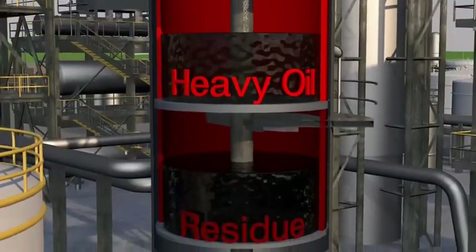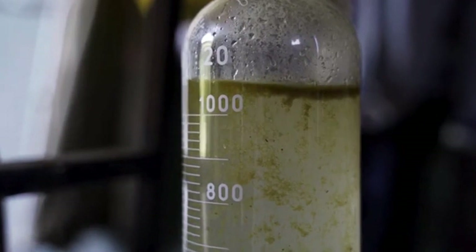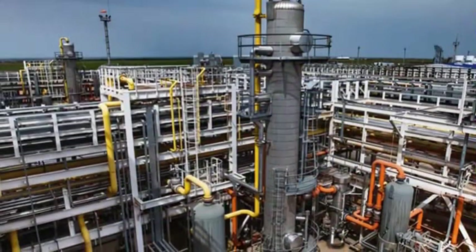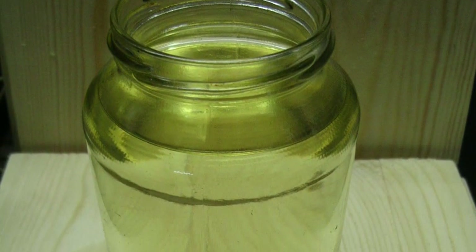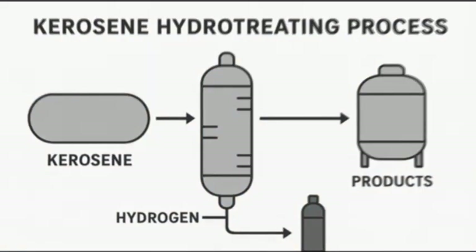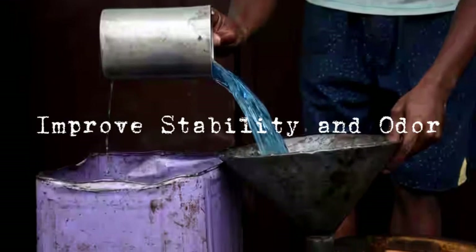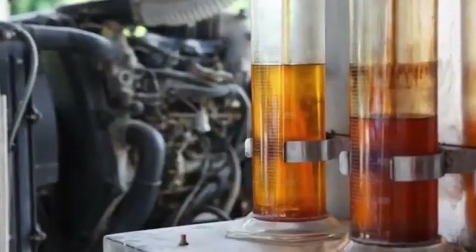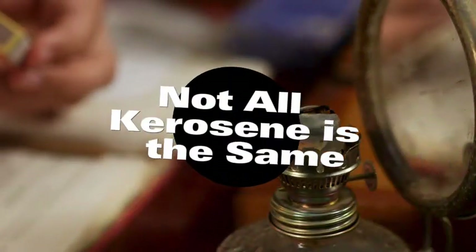This initial separation gives us what's called straight-run kerosene, but it's not ready for use yet. Step 2: Purification and Treatment. Straight-run kerosene still contains impurities, including sulfur, nitrogen compounds, and unwanted aromatics that can produce smoke or odors when burned. The next step is purification, usually done through a series of chemical treatments and hydro-treating, where hydrogen gas is introduced under high pressure and temperature along with a catalyst. This process helps remove sulfur — which is harmful to the environment and engine components — improve stability and odor, and prevent soot and smoke during burning. The result is a cleaner burning, more refined fuel that can be used for heating, lighting, cooking, or aviation, depending on its grade and purity.